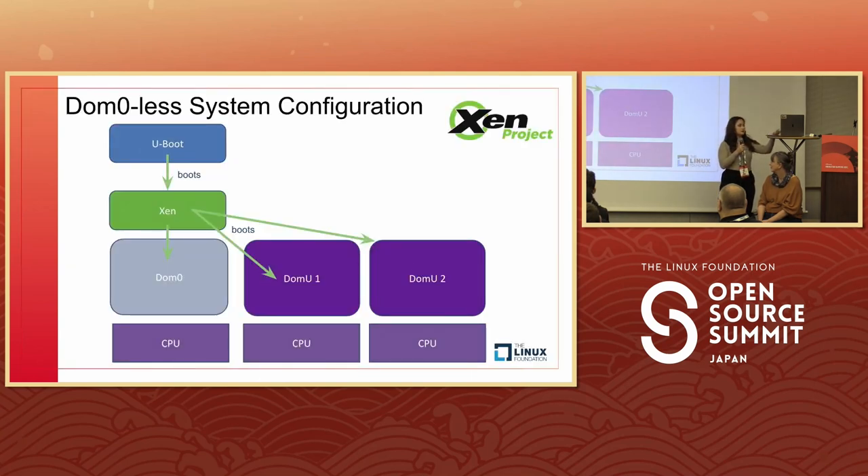This shows the Dom0-less system configuration. What's different here is that Dom0 is optional and all the VMs boot in parallel, meaning faster boot time — which is better for things like embedded systems. In terms of cost savings, you don't have to get Xen's Dom0 safety certified since it's optional. There's lots of work being done on this Dom0-less configuration and the project hopes to bring that more towards the future.